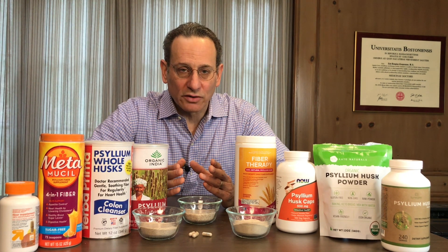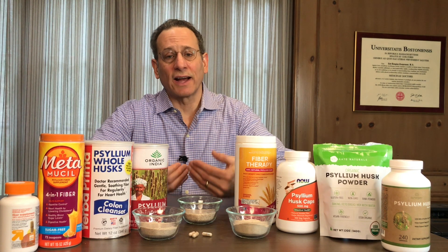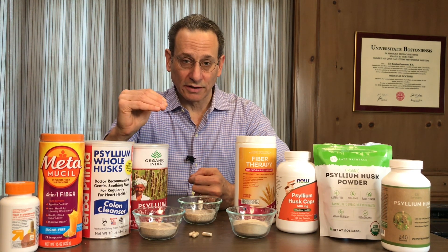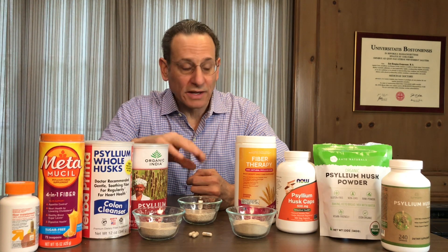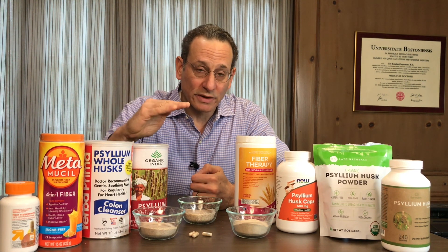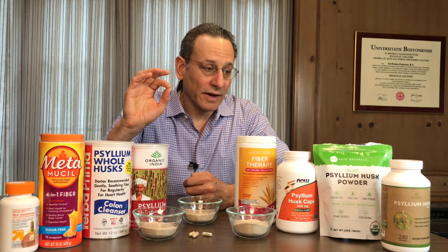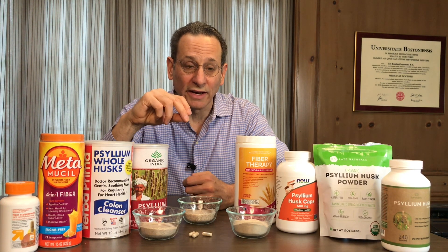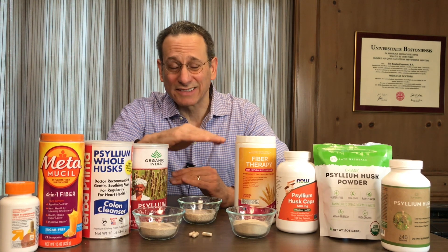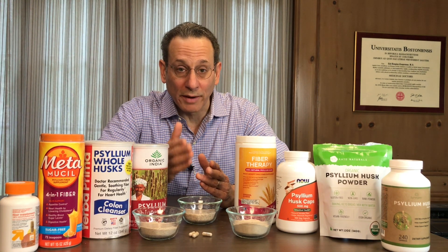A problem we found in testing these psyllium products was lead contamination. This is a known problem with psyllium. In fact, in California, any product that contains more than half a microgram of lead per daily serving must have a warning label. We found as much as 11 micrograms of lead per serving in one product, with levels going down to about 0.4 micrograms. Lead is really an issue — five out of eight products didn't pass our tests due to lead. Among those that did pass, one is our top pick for having the least lead, sold at a very reasonable price with very good instructions.